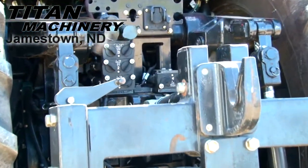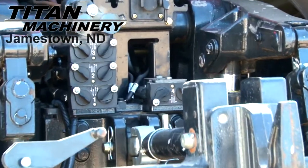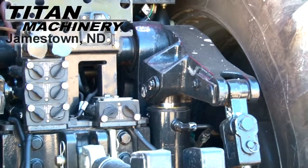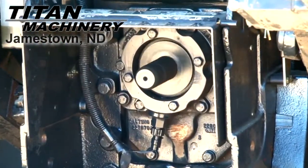It has a 3-point hitch with quick hitch, 4 rear remotes, and rear PTO.